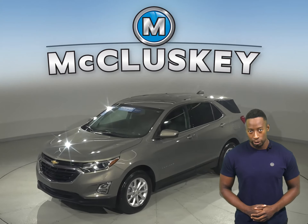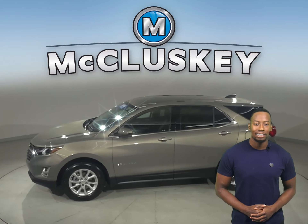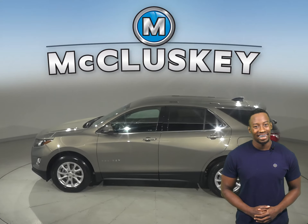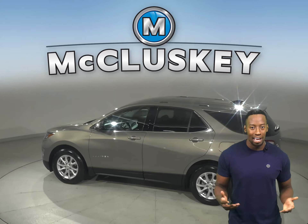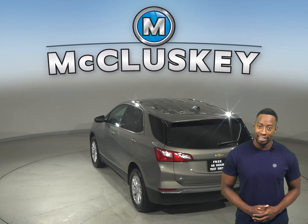Here we have a reliable four-door sport utility. This 2019 Chevrolet Equinox has a 1.5-liter engine underneath the hood with a 6-speed automatic transmission. It gets about 32 miles to the gallon on the highway and about 26 in the city.